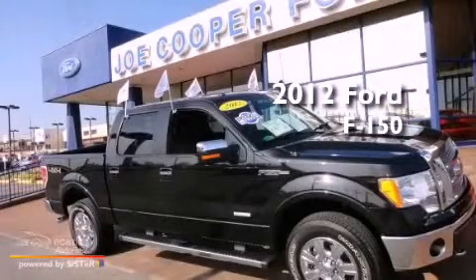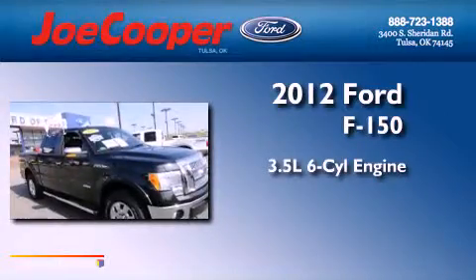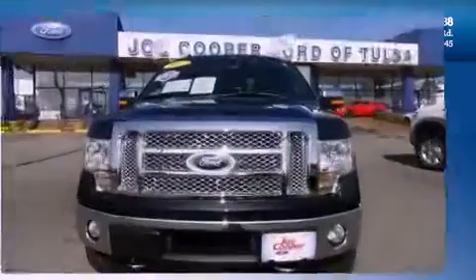This is a 2012 Ford F-150. It has a 3.5 liter 6-cylinder engine, an automatic transmission, and 4-wheel drive.